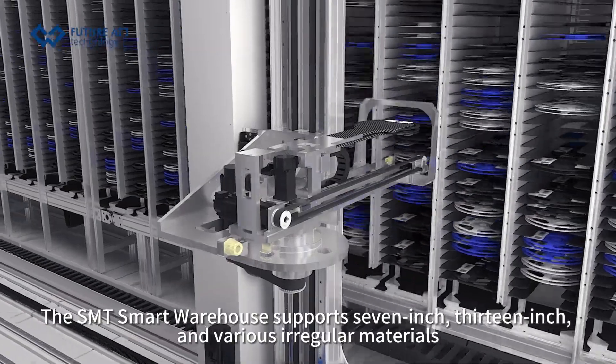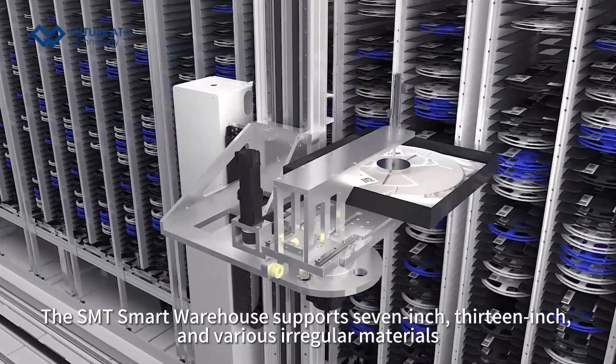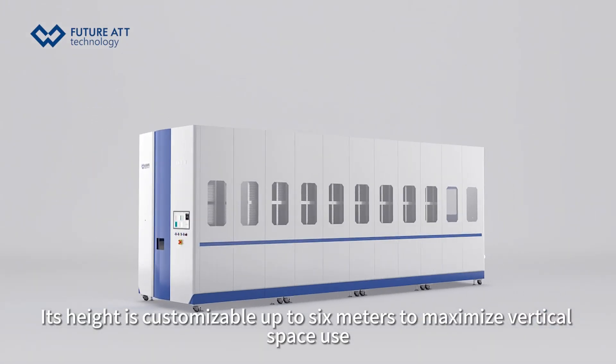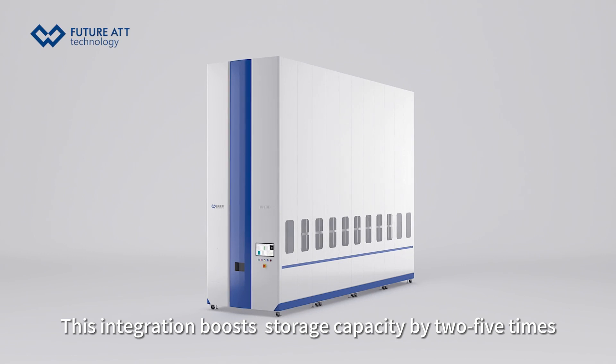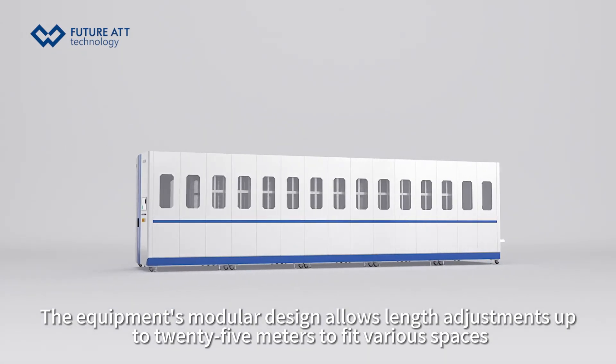The SMT smart warehouse supports 7-inch, 13-inch, and various irregular materials. Its height is customizable up to 6 meters to maximize vertical space use. This integration boosts storage capacity 5 to 5 times.